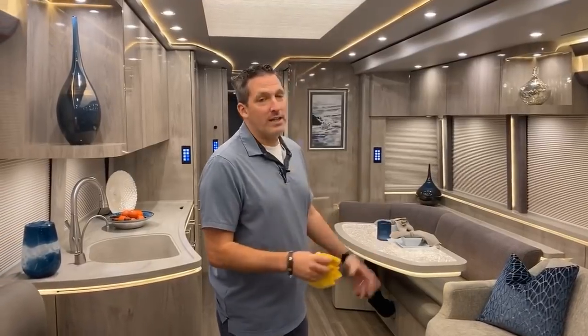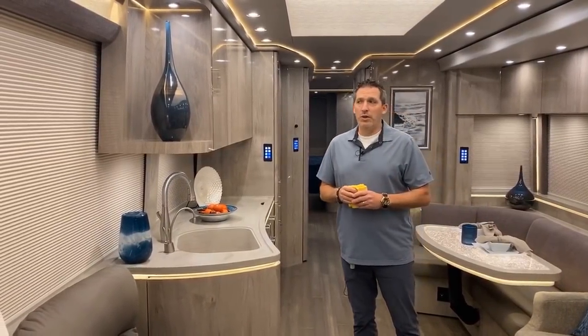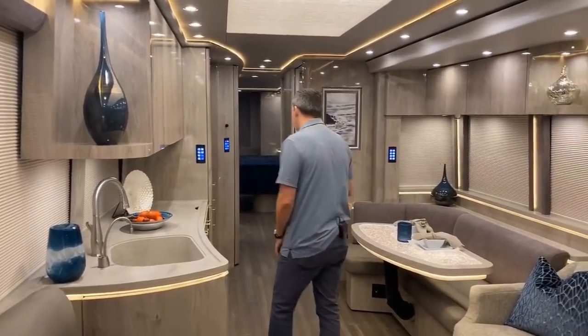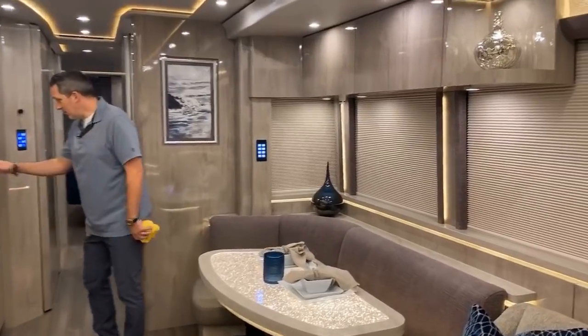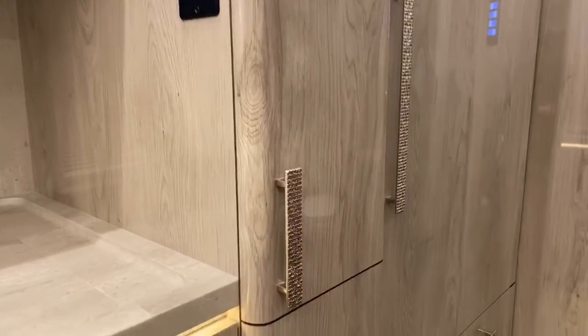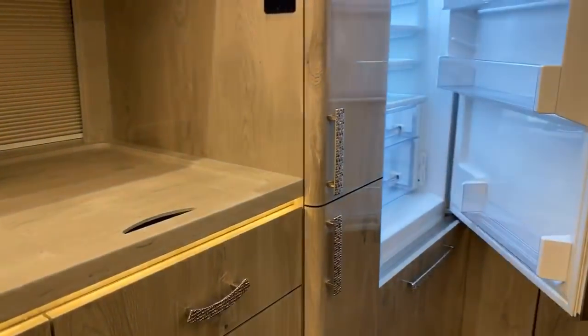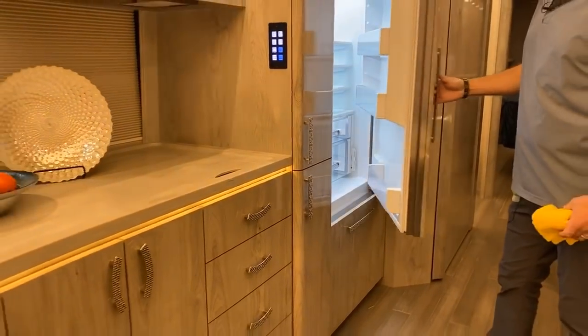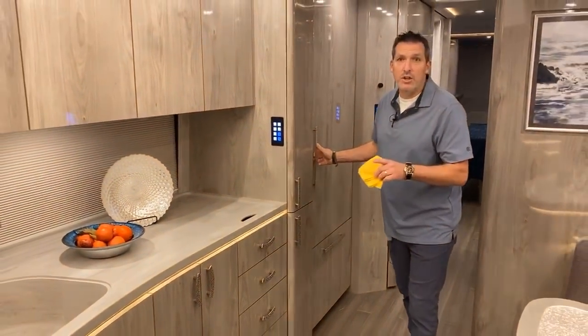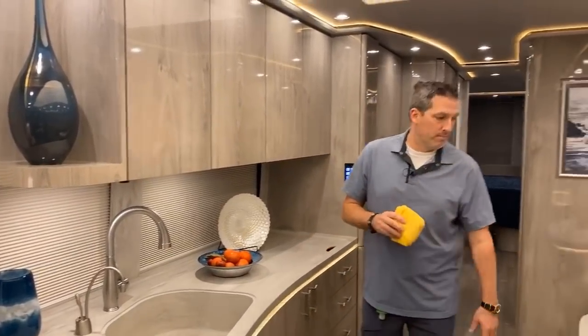The new X3 has been selling very well. This is the updated X3, as you guys well know. What a beautiful coach — this one is sold, but I still wanted you to get a chance to look at it. Take a look at these drawer pulls — it's a real textured finish. That's cool. And of course, very different refrigerator in the X versus the H. In a new coach, you're going to get the Sub-Zero refrigerator in the updated X3. And this is the new ceiling that we like a lot.